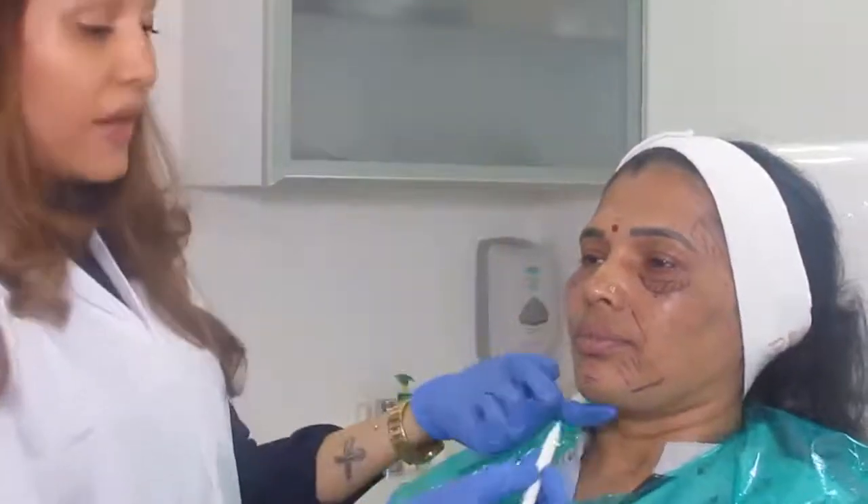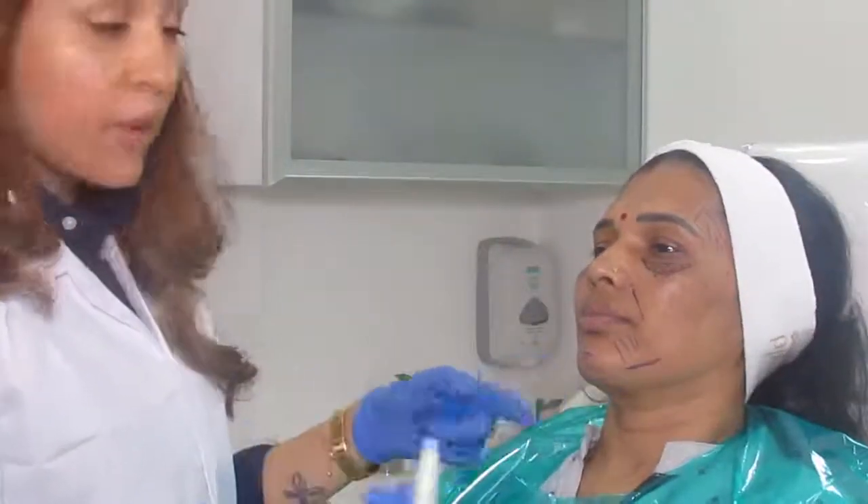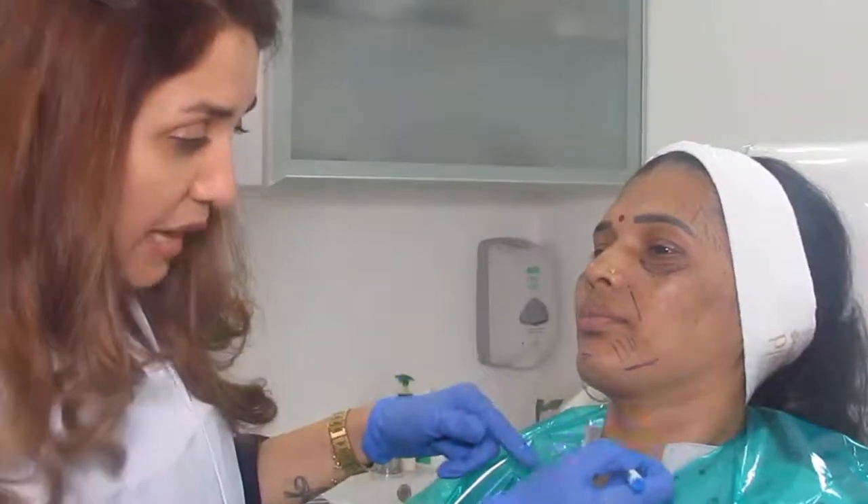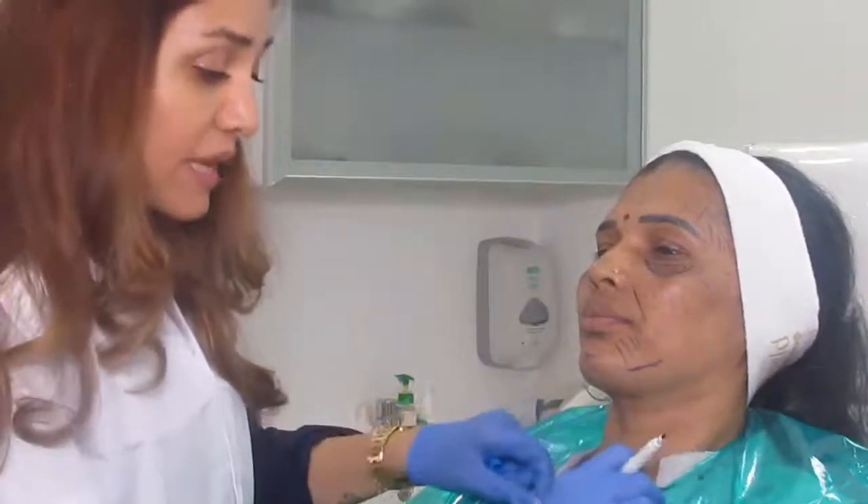If the patient is willing and cost is no problem, we could work a little bit on the neck lines also. We can work on the decollete area in older patients as well and give a nice bright look.